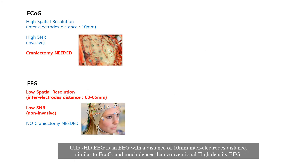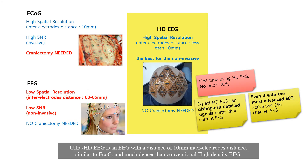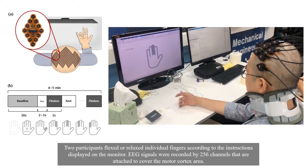Ultra High Density EEG is an EEG with an inter-electrode distance of 10 mm, similar to ECOG and much denser than conventional high density EEG. Two participants flexed or relaxed individual fingers according to the instructions displayed on the monitor.